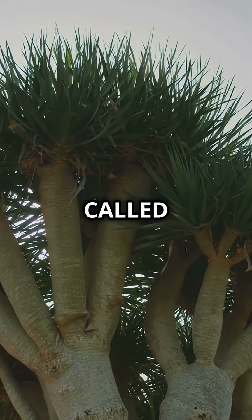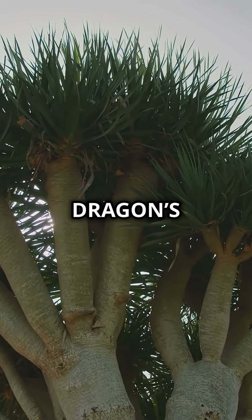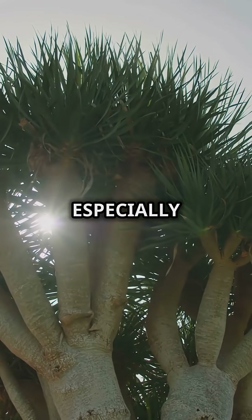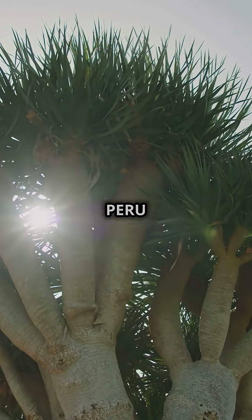This amazing tree is called the Sangre de Drago, or dragon's blood tree. It grows mostly in South America, especially in the rainforests of Ecuador and Peru.